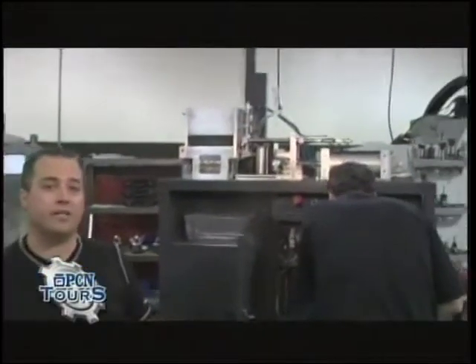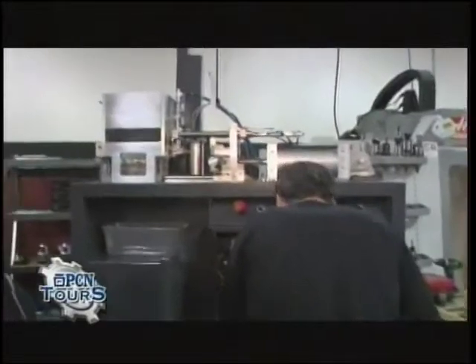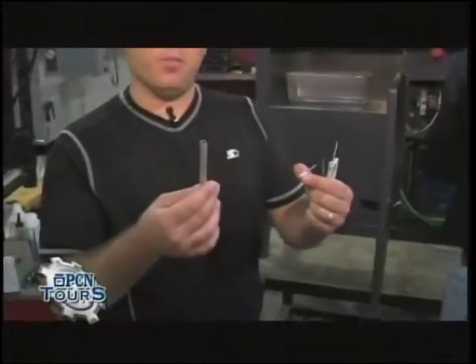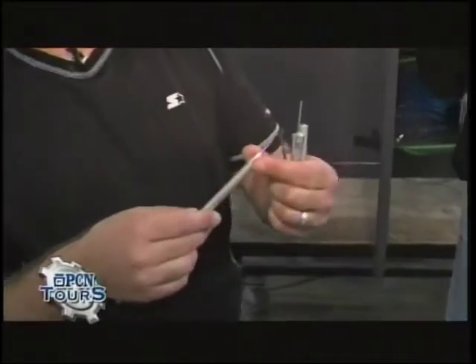This is basically a dart assembly machine — one of a kind. There's only one of these in the world, and it's sitting right here. We're going to have an opportunity to test it today. What this machine will actually do is take a needle head and a variable length body and assemble them together.